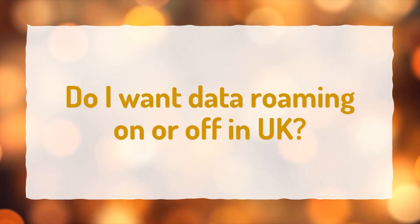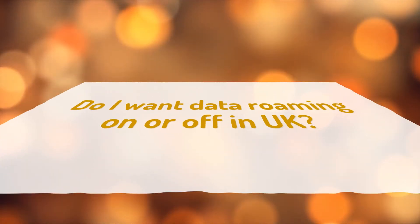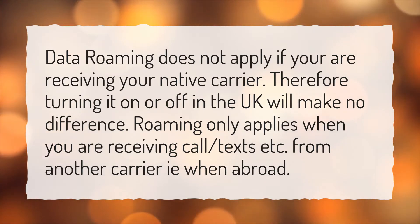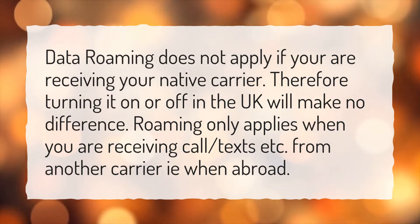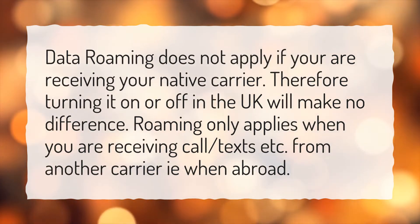Do I want data roaming on or off in the UK? Data roaming does not apply if you are receiving your native carrier. Therefore, turning it on or off in the UK will make no difference. Roaming only applies when you are receiving calls, texts, etc. from another carrier, i.e., when abroad.